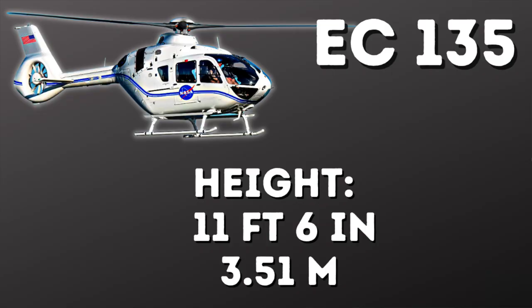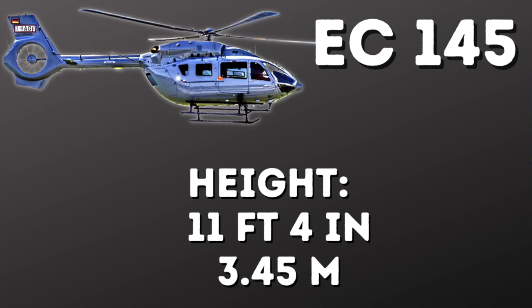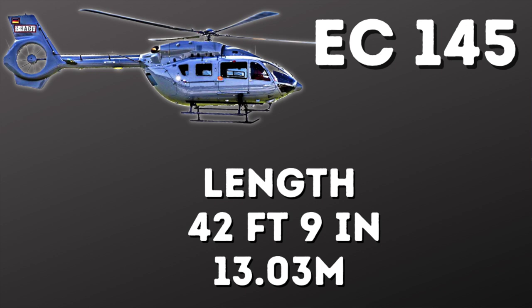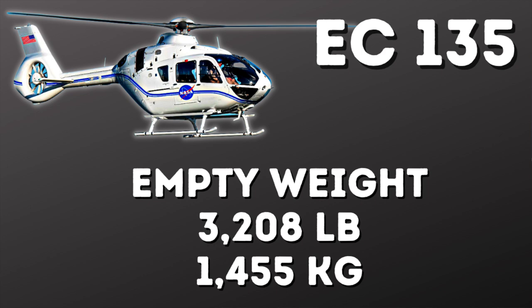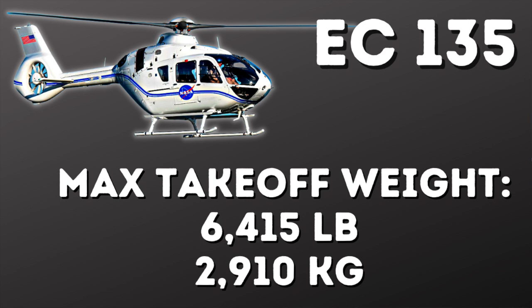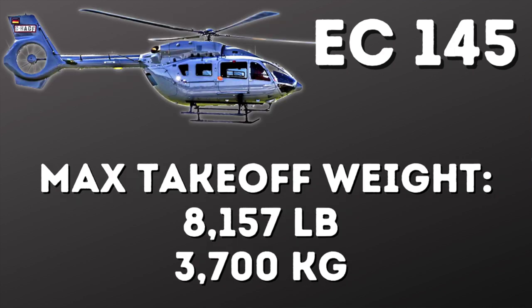Let's run through the numbers. The 135 is 11 feet 6 inches tall; the 145 is 11 feet 4 inches tall. The 135 is 33 feet 6 inches long; the 145 is 42 feet 9 inches long — that's nearly nine feet longer, and we'll talk about why that matters. The 135 has an empty weight of 3,208 pounds; the 145 has an empty weight of 3,951 pounds. The 135 has a maximum takeoff weight of 6,415 pounds, and the 145 has a maximum takeoff weight of 8,157 pounds — so you can carry significantly more weight on the 145.